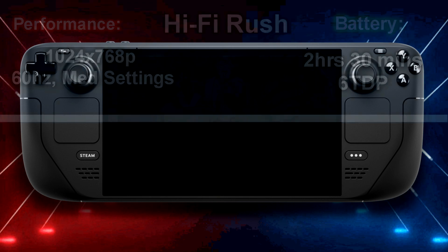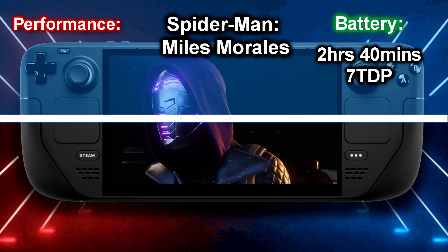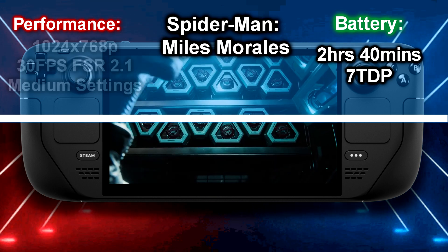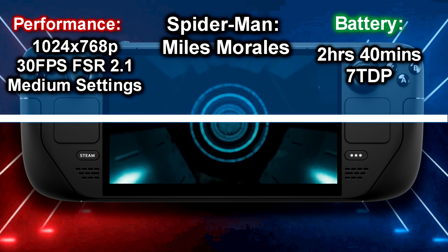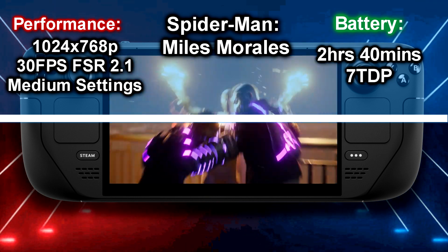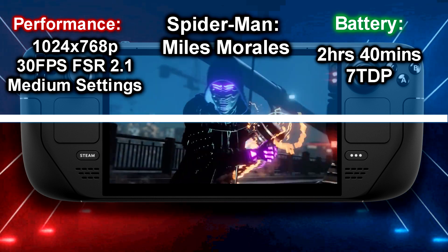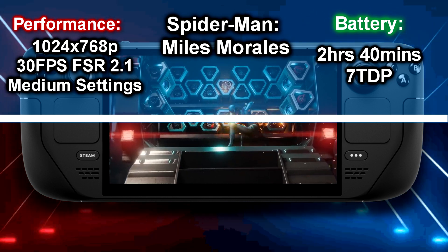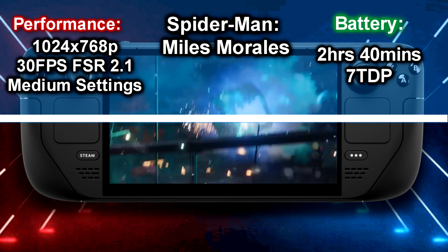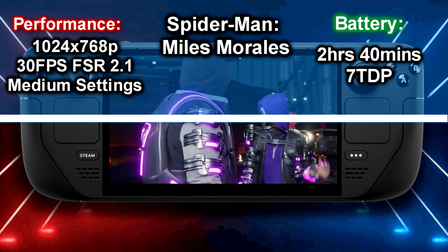The next title is Spider-Man Miles Morales. I managed to get two hours and 40 minutes. Because it is more graphically intensive than Marvel's Spider-Man Remastered, I set the TDP to 7 and the resolution to 1024 by 768p. Resolution scaling was set to FSR 2.1 with FPS set to 30, and most settings were at medium — the game still looks amazing. FSR 2.1 is so advanced that at that resolution you won't see digital lines around characters or the background.